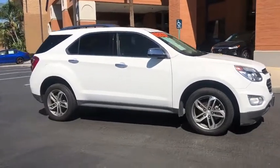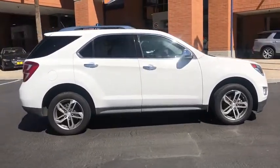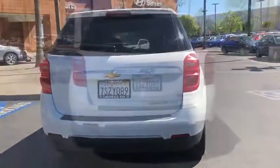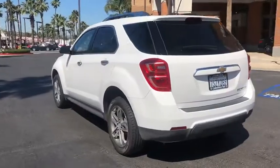Make a great choice today with the 2016 Chevrolet Equinox. Fuel efficiency, safety, and value equals the Chevy Equinox. This vehicle has less than 55,000 miles.